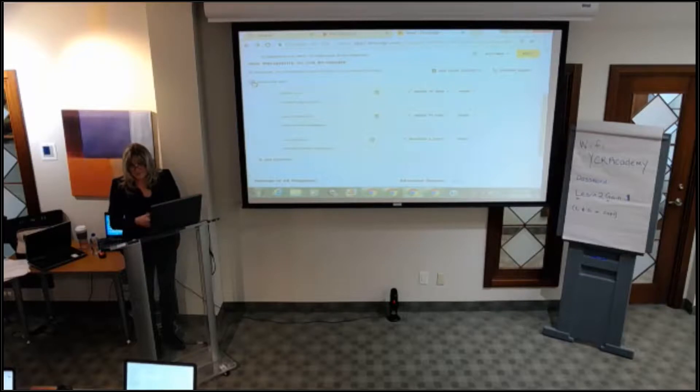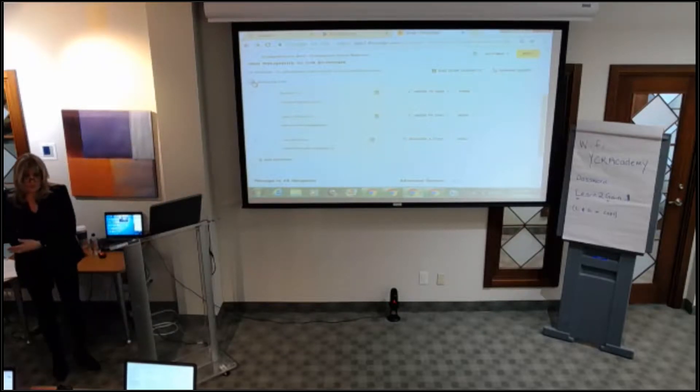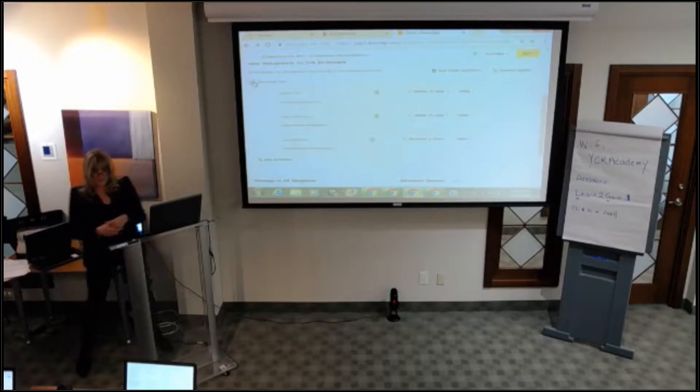What does that mean? That means Debbie would have to sign first. Until Debbie signs the first one, it gets emailed to the second person, and then sent to the third person. So if the first person doesn't sign for two and a half hours, the second person doesn't even know it's there.